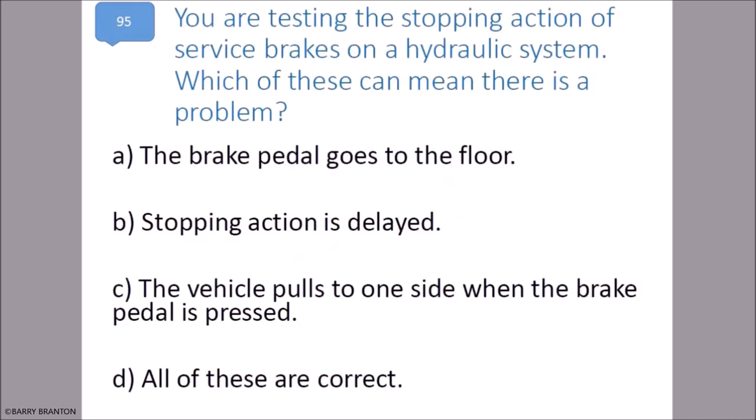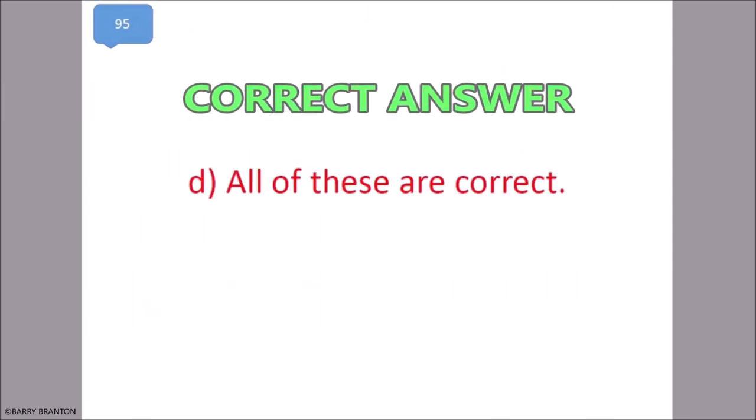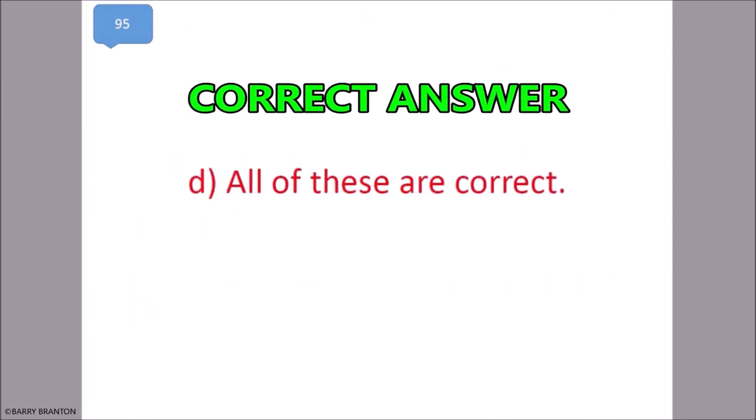You are testing the stopping action of service brakes on a hydraulic system. Which of these can mean there is a problem? The brake pedal goes to the floor, stopping action is delayed, the vehicle pulls to one side when the brake pedal is pressed — all of these are correct. That is correct.